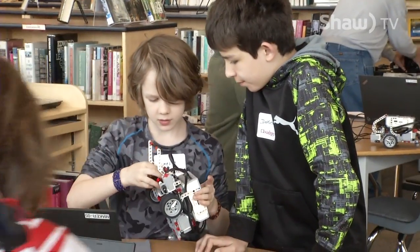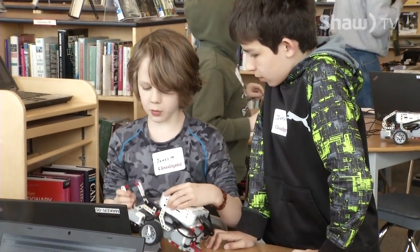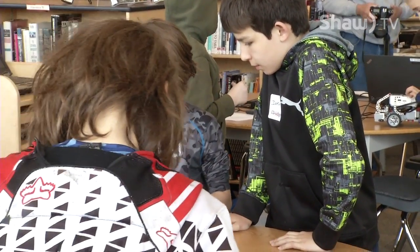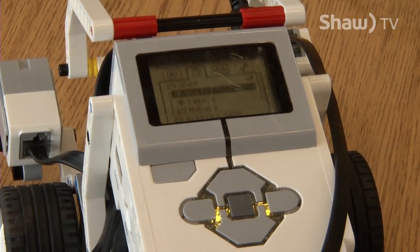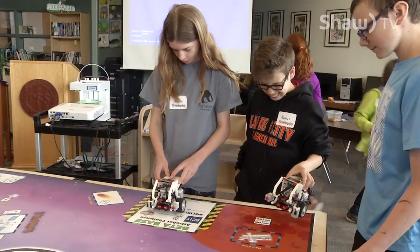We have forty-eight students out here today on a Saturday and they are learning coding, they're learning math, they're learning robotics, and they're running back and forth with their computers, working with their partners, helping each other out. These kids were showing that much excitement to be here on a beautiful day learning lots about technology. We just programmed them to move around and do some neat stuff.